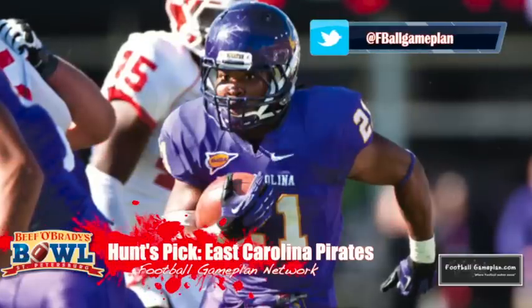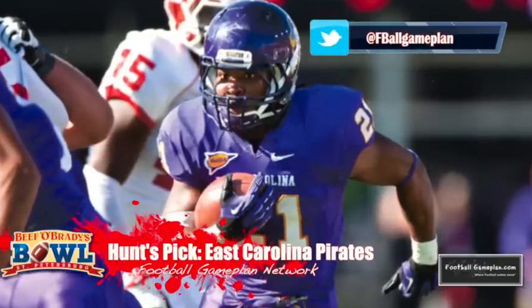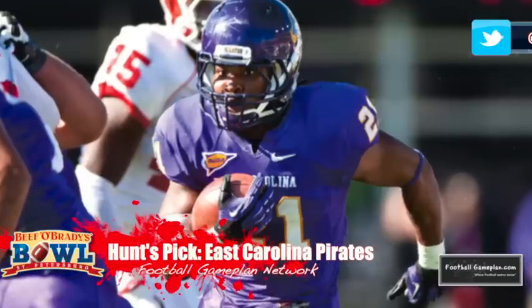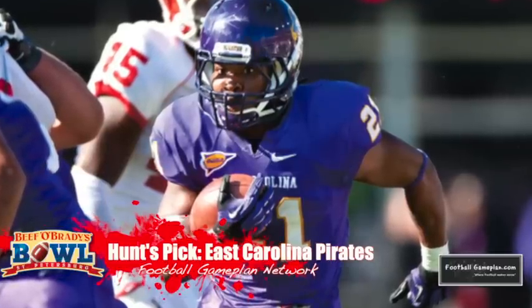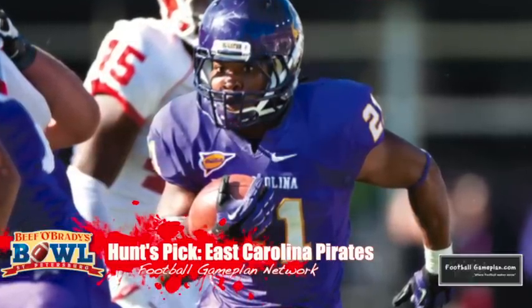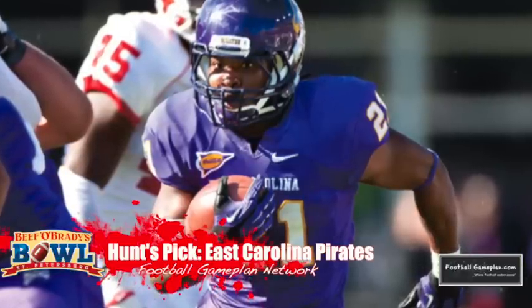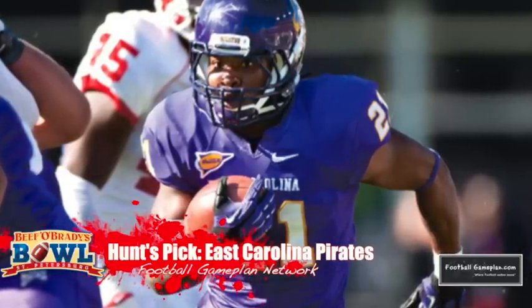I like East Carolina in this ballgame. The Pirates have the offense that can give the Bobcats problems — they can run downhill behind those two outstanding guards Will Simmons and Jordan Davis. I look for a heavy dose of Ventavius Cooper in the backfield leaning on the Bobcats' defensive front. I'm taking East Carolina to knock off Ohio in the 2013 Beef O'Brady's Bowl.